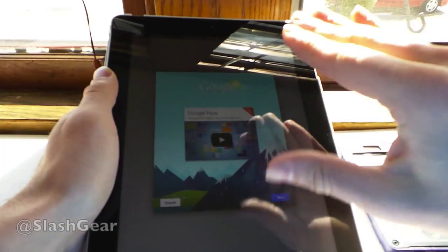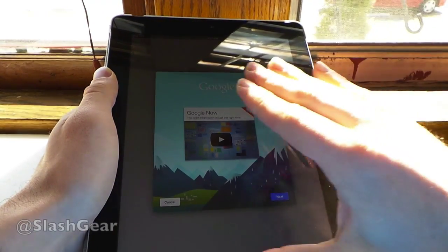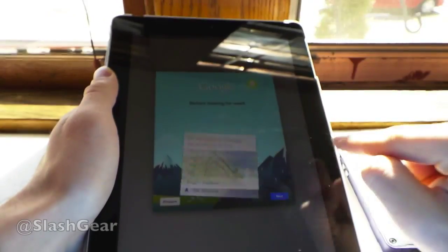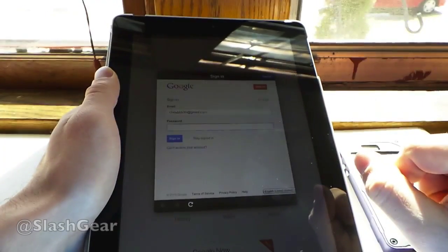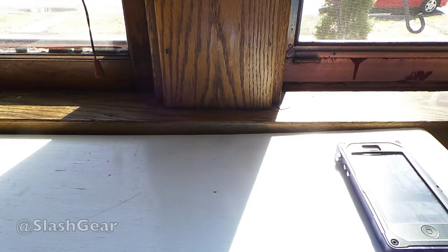When you first open Google Now on iPad or iPhone, you're going to be getting this same screen. Because we've already used this on Android, we'll have to do very little to start getting cards. I'm going to take this off screen for a second just to type in my password. This is the same system you're using when you're on Android, so you'll get the same results — it's all one system.